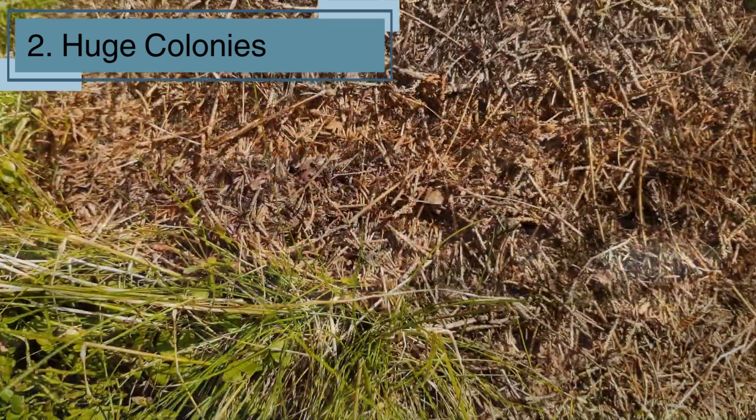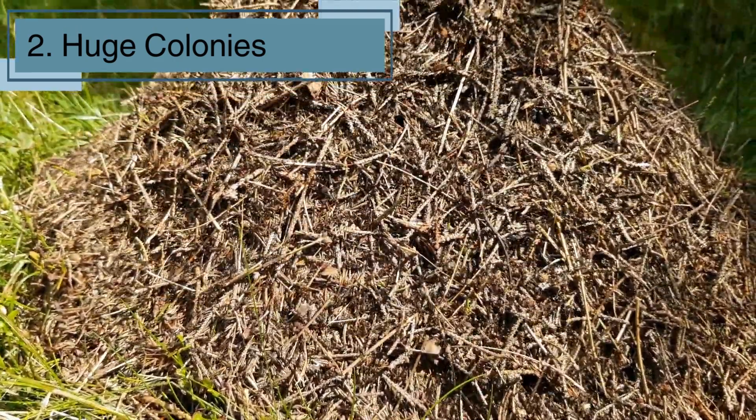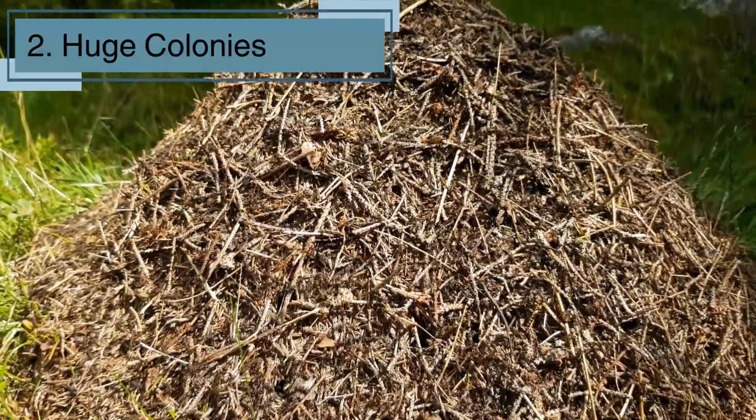In these supercolonies, ants work as a team to find food, defend their home, and take care of their young. It's like a giant ant family!